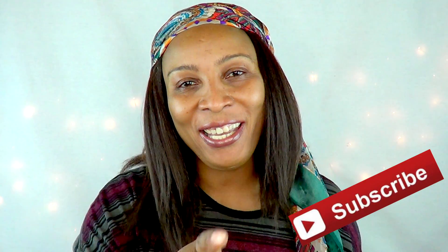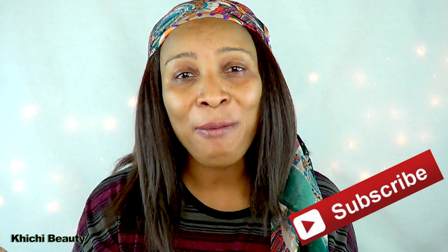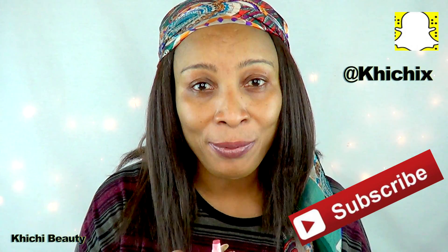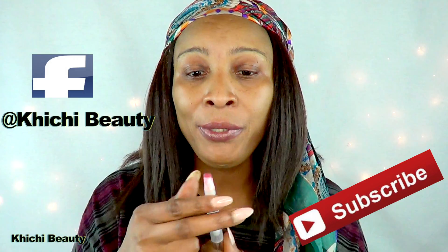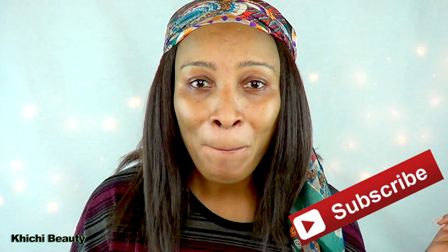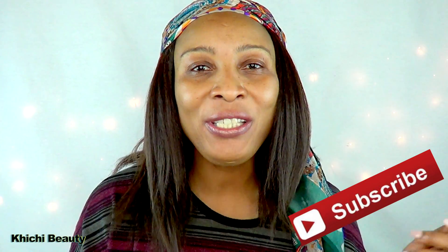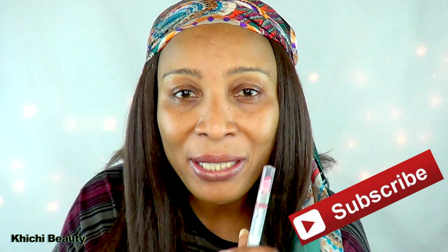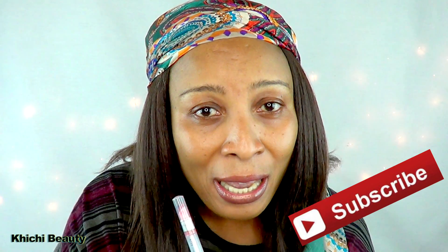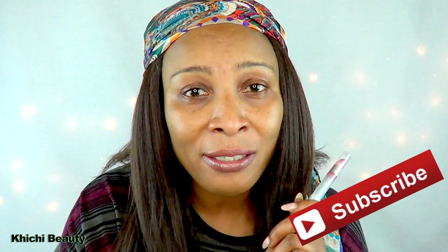Hi everyone, welcome back to my channel, and if you're new, welcome! In today's video I'm going to be taking care of my under eyes. I'm wearing no makeup today for my subscribers who prefer to see me without makeup, though I did put a little lip gloss on. I've been ignoring my under eyes for well over a week, so I'm going to make a treatment and use it in front of you. We're going to see how well it works in 30 minutes, and I'll also use it for the entire week and give you an update.